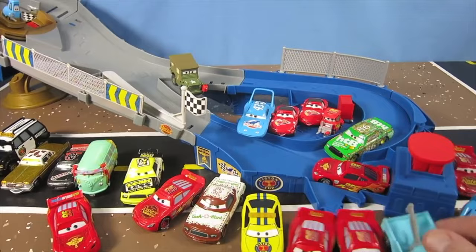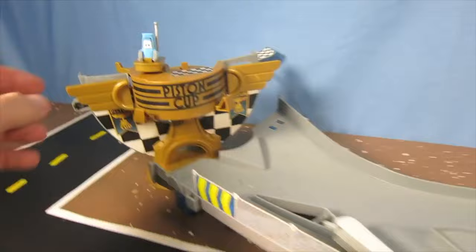Nah. Yeah. But this track is really cool, isn't it? Yeah. There's going to be lots of laps to do on this one and then you can win the Piston Cup. That's really cool. So this track is awesome. Woo-hoo!